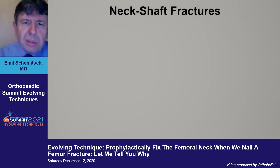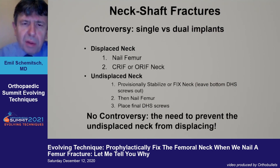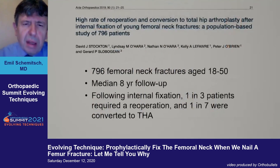When looking at neck-shaft fractures, there's no question there's a lot of controversy — whether to use single or dual implants, and the timing of fixation: fix the neck first or the shaft first. But where there is no controversy is the need to prevent an undisplaced femoral neck fracture from displacing. The misdiagnosis rate is very high — up to 22%. Diagnosis is often delayed, and there is a serious impact in young patients, with high rates of AVN and non-union, often resulting in conversion to total hip arthroplasty — a complication that must be avoided.